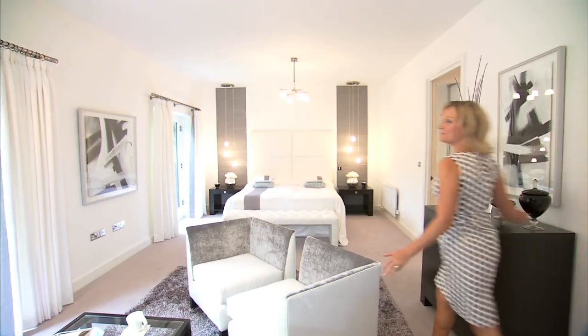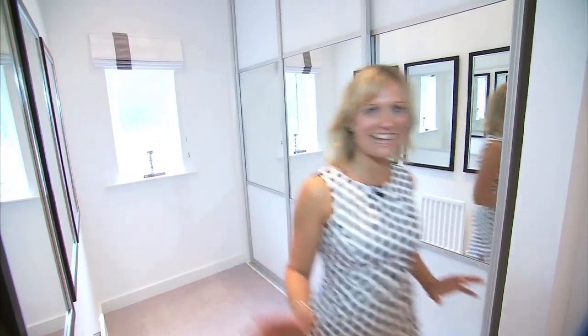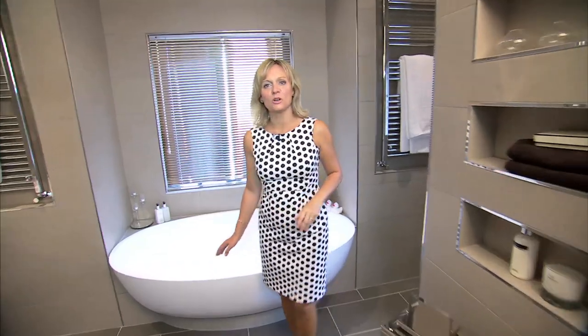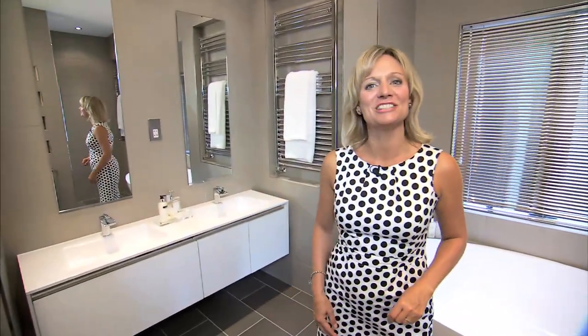The master bedroom really has the wow factor. It's more like a huge apartment in your own home. There are two dressing rooms — this is his and this is hers. And you want to see the ensuite: there's a walk-in shower, a stylish pod bath, underfloor heating and beautiful his and her sinks.